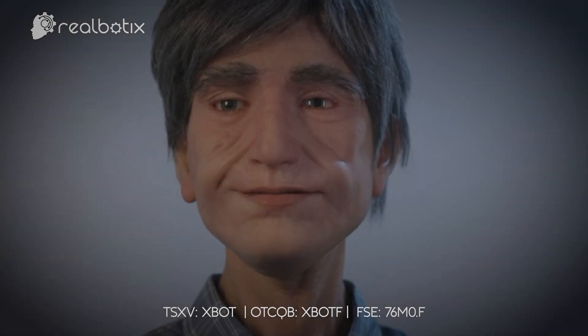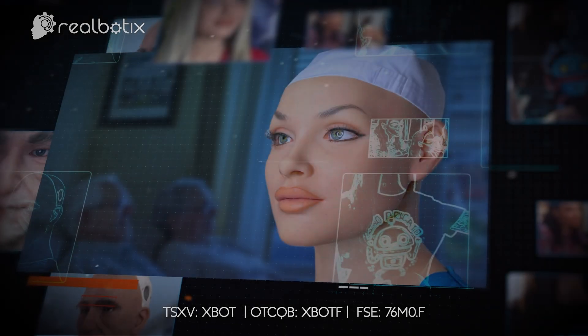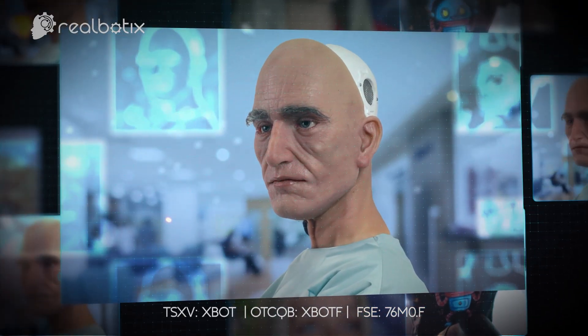These human-like attributes facilitate and encourage genuine personal connections between robots and humans. Our patented modular robots are built to coexist with humans in various social environments and sectors.